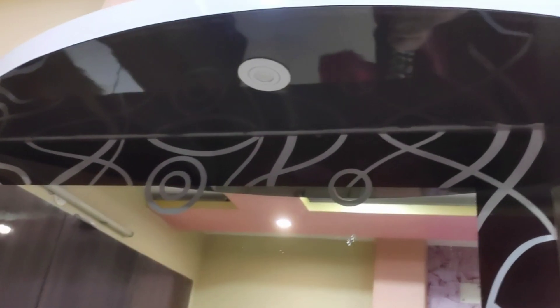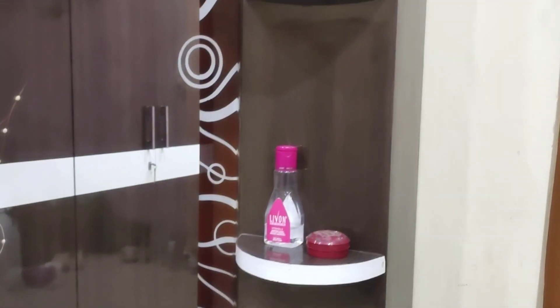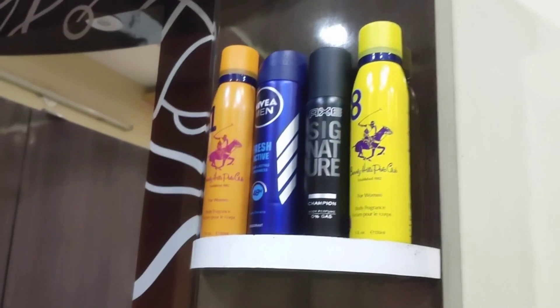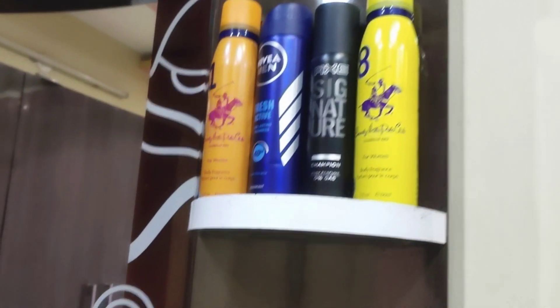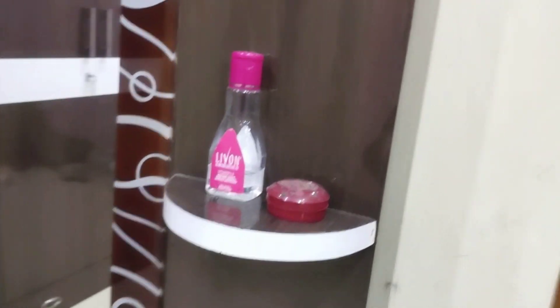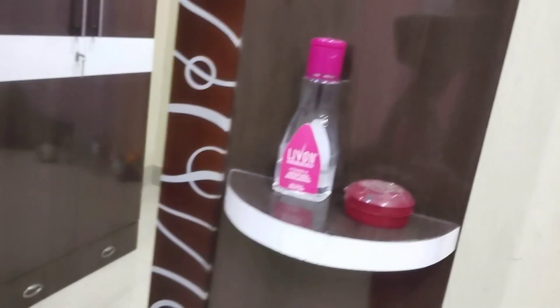I will show you a room tour if you want to see how the furniture is placed in the room. Please write in the comments. I will show you the products including body spray, deodorant, and hair products.